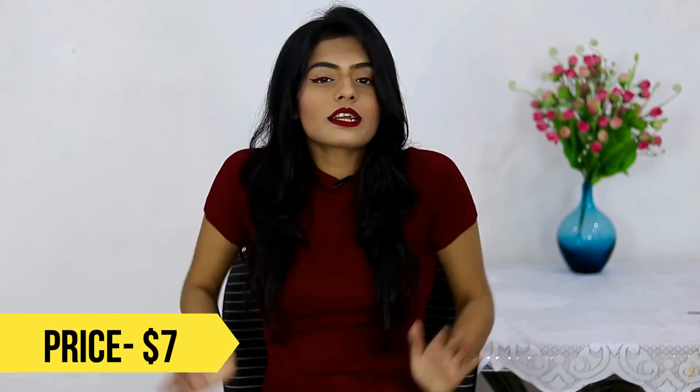The third thing I got from Romwe is this t-shirt that I'm wearing right now. It's a perfect fit for me, so comfortable and light in weight — it's knit, so perfect for winters again. I think I'm in love with the color maroon now.